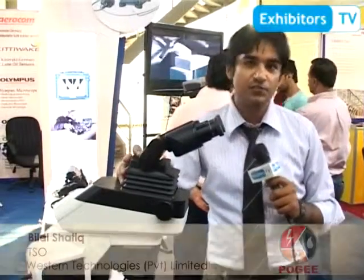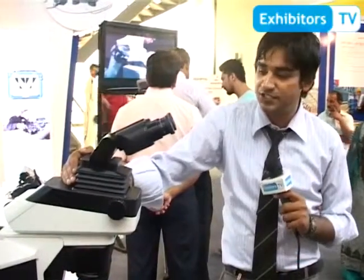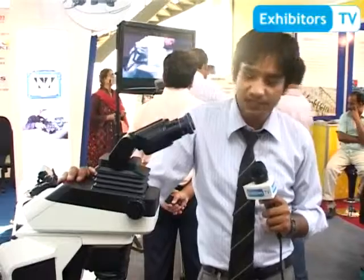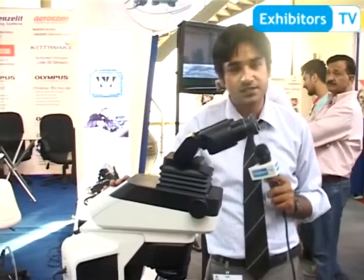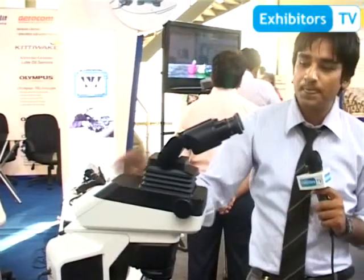As-salamu alaykum. I am Bilal Shafiq from Western Technologies Private Limited, Technical Sales and Services Officer in this organization. My sales department is microscopes and I am a product specialist in this field. Coming towards the practical demonstration of this microscope, we have the BX46 clinical microscope with us in this demonstration.